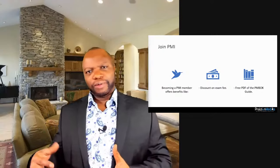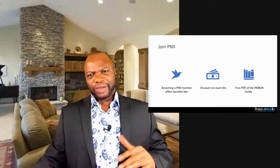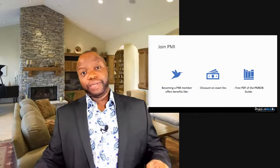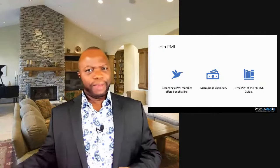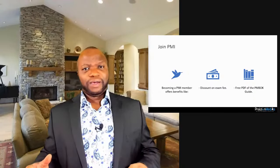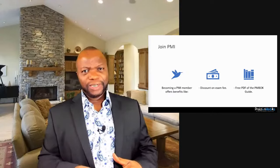I advise joining PMI as a member because the exam fee is cheaper — around $400-something — versus the non-member rate. What is free for members is the PDF download of the PMBOK Guide and other standards. Go to pmi.org, hit 'become a member,' and try it out for the first year. Having worked with PMI as a registered education provider, I know firsthand that the benefits are immense.